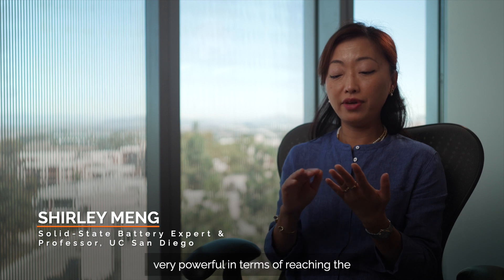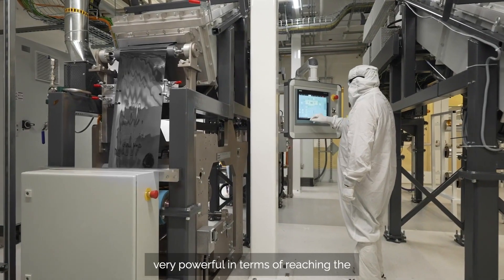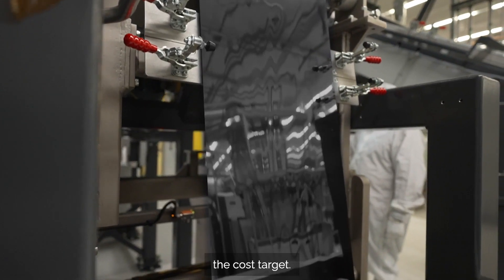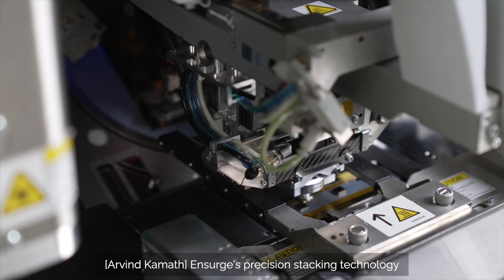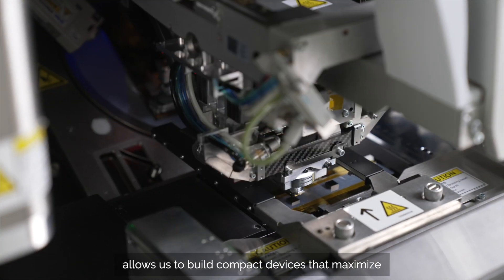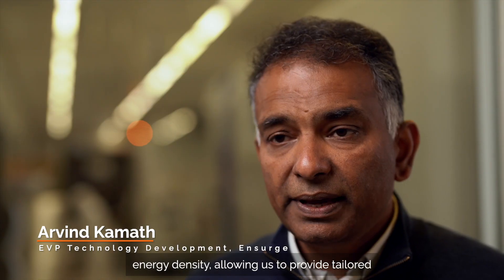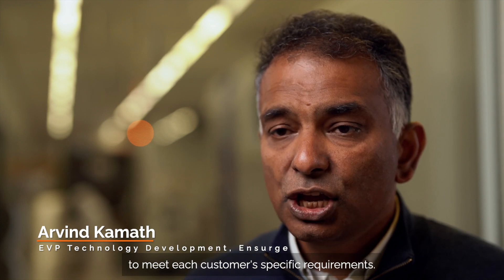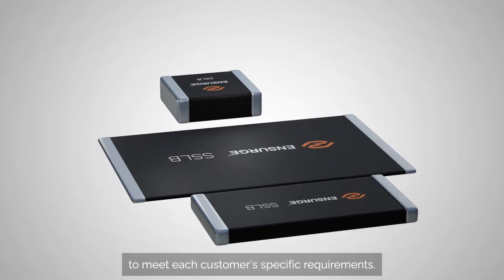An anode-less design of lithium metal — those three combinations are very powerful in terms of reaching the energy density, power density, and cost targets. Insurg's precision stacking technology allows us to build compact devices that maximize energy density, providing tailored solutions with the ideal shape and capacity to meet each customer's specific requirements.